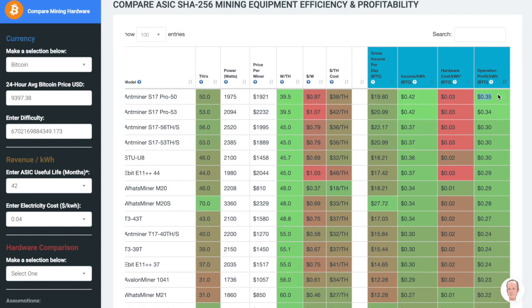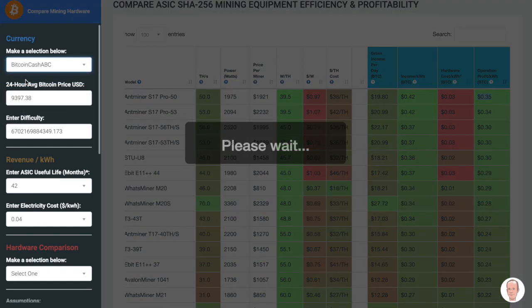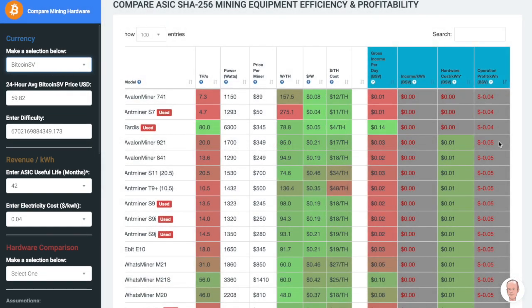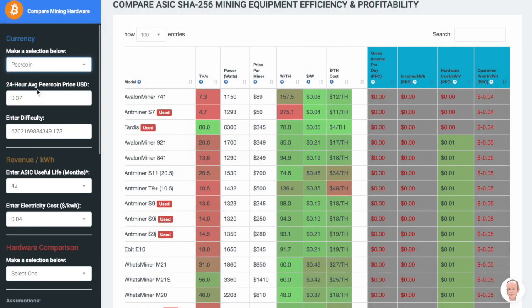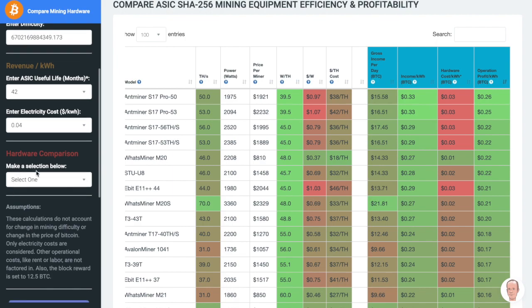If Bitcoin mining isn't your thing, you can always mine Bitcoin Cash or Bitcoin SV. As you can see, this tool helps you to make decisions based on many different factors, such as the choice of coin to mine, the price of your electricity, and how it compares to other miners.